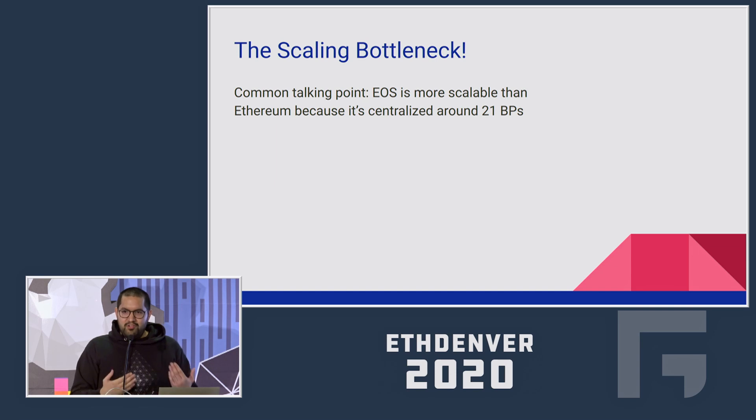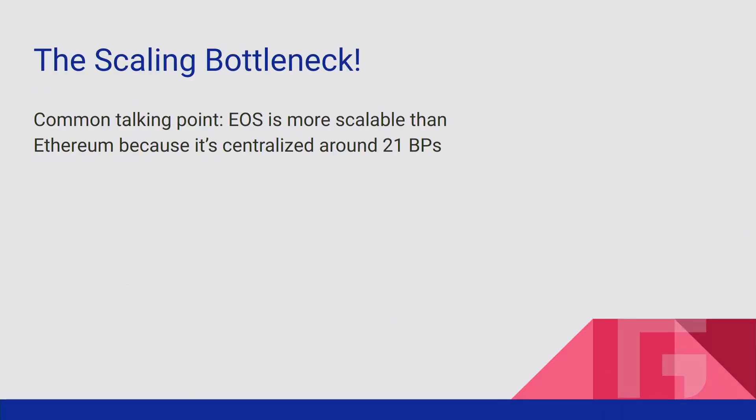So before we see the solution we're going to talk about — which is obviously rollups, because that's the subject of this talk — let's look at what the scalability bottleneck actually is and how rollups tackle this bottleneck.